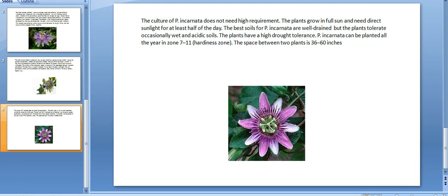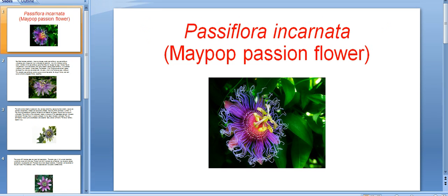The cultivation of Passiflora incarnata does not need high requirements. The plants grow in full sun and need direct sunlight for at least half of the day. The best soils are well-drained, but the plants tolerate occasionally wet and acidic soils. The plants have a high drought tolerance. Passiflora incarnata can be planted all year in zones 7 to 11, with spacing of 36 to 60 inches between plants.